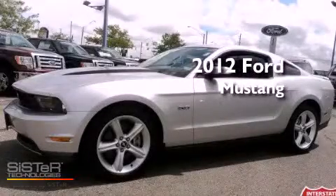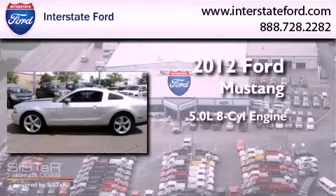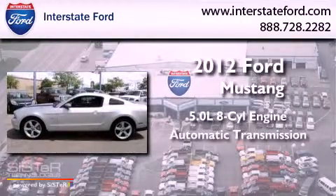This is a 2012 Ford Mustang. It features a 5.0-liter eight-cylinder engine and an automatic transmission.